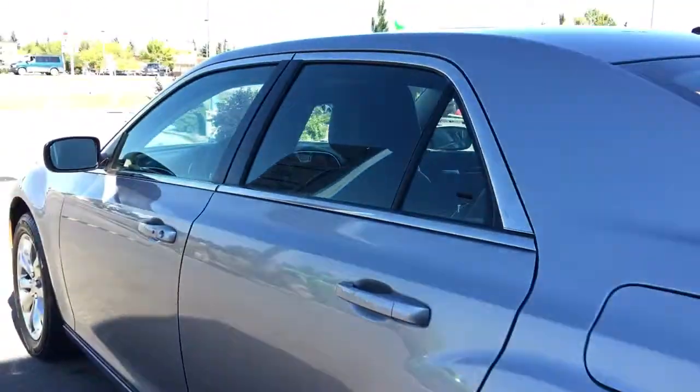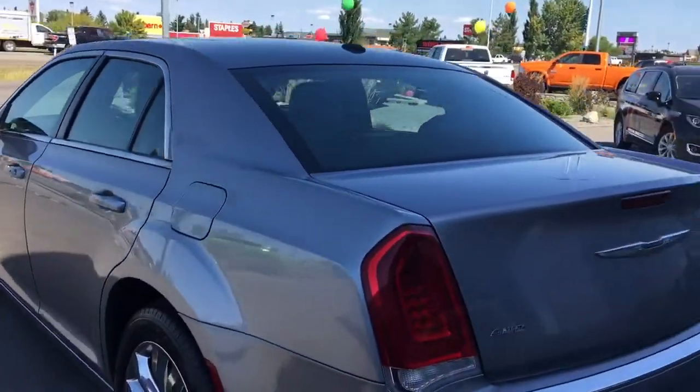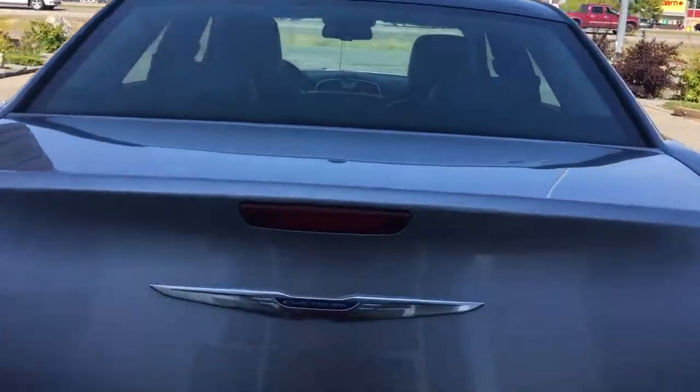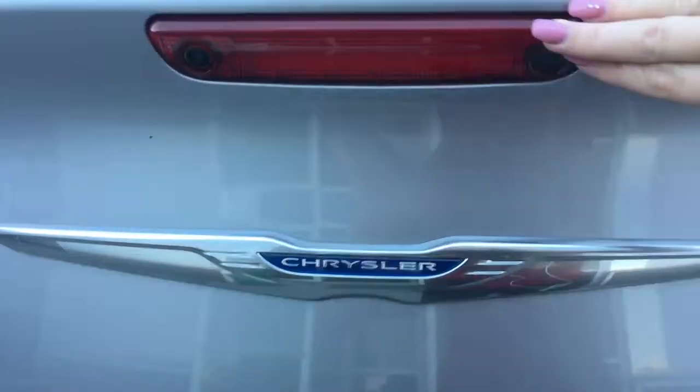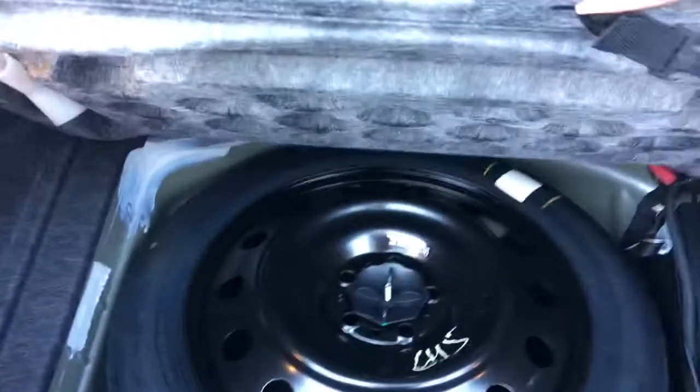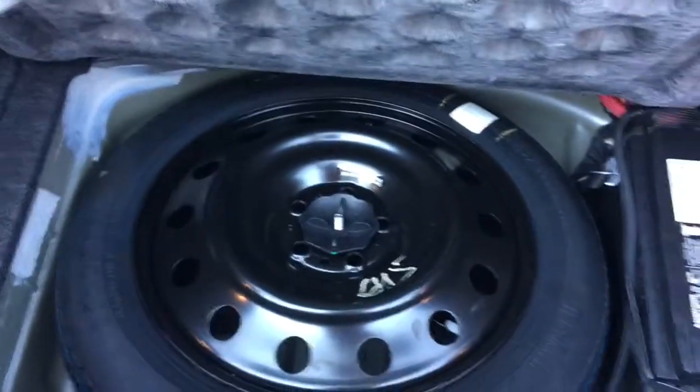You have your carpet floor mats. To get into the boot — if you didn't use the button on the key fob or the third brake light — there's a button on the right-hand side; simply push that and it will pop open for you. Tons and tons of cargo space. Under the mat here is your spare tire as well as your battery.